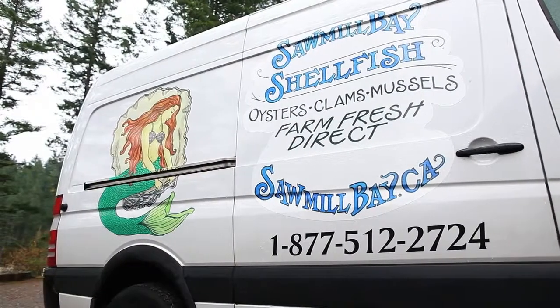I'm Darren, I'm the chef at the Fairmont Pacific Rim. And we want to talk today a little bit about another great person we deal with — Stephen Pocock at Sawmill Bay Shellfish.